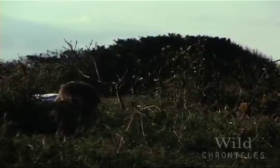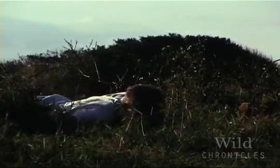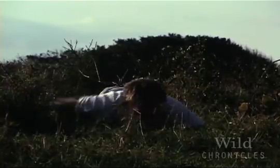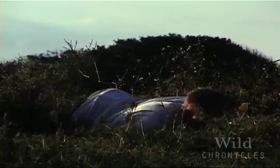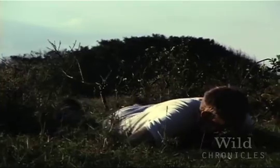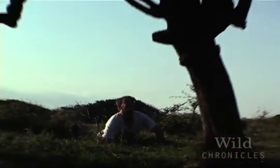My name is Mark Olson, and I'm crawling around on the ground like this, looking for a wild cocoloba. I think it's nearby. I don't want to scare it off. It's a beautiful specimen. Here it is. Look at it. It's fantastic.